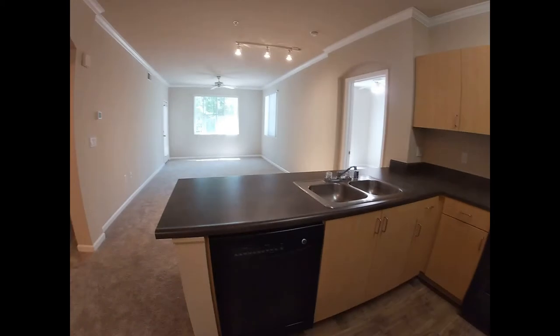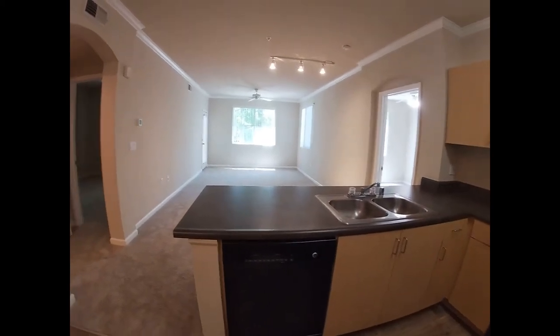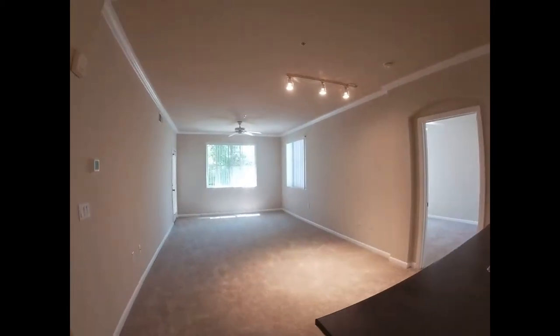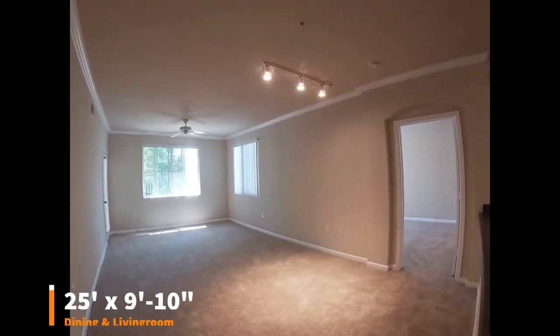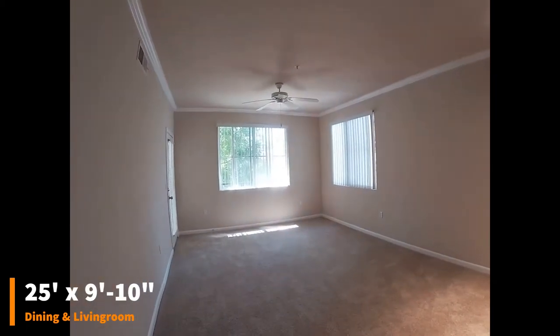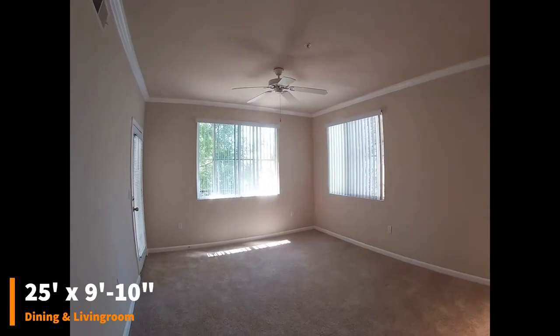In the kitchen, you can see off into the living room space. Under the track lighting here is going to be the designated dining room table area. And a little bit further on, under the vanity fan is where the living room space is designed for.